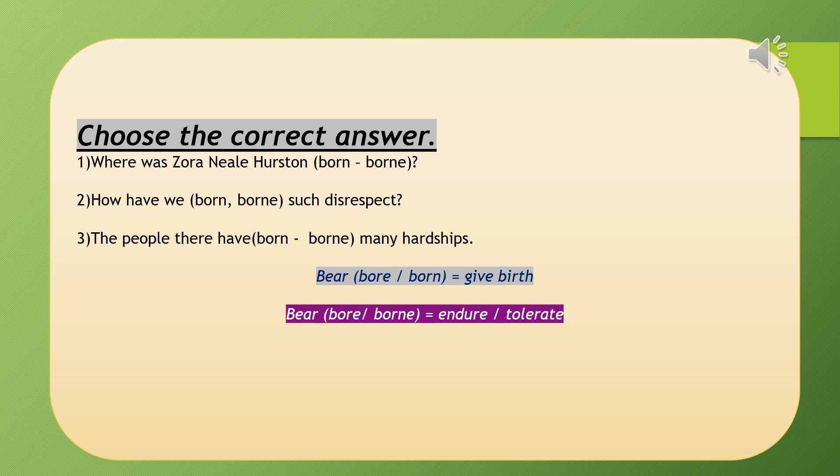The second example — choose the correct answer. When was Zora Neale Hurston born? How have we borne such disrespect? The people there have borne many hardships. We have two words: one ending with 'n' and one ending with 'ne.' Both are verbs. The first, 'bear' — past participle 'born' — means give birth, usually used in passive form. 'Bear' — past 'bore,' past participle 'borne' — means endure or tolerate.